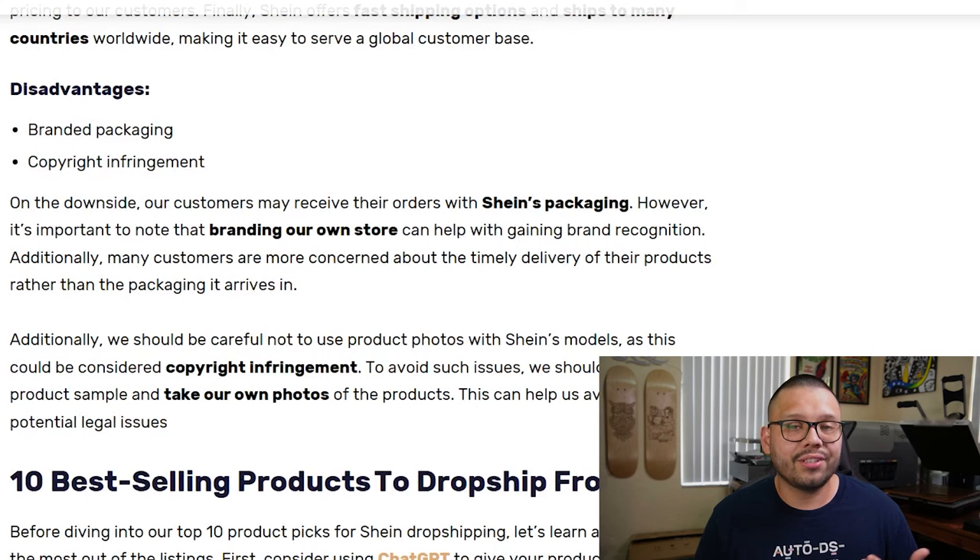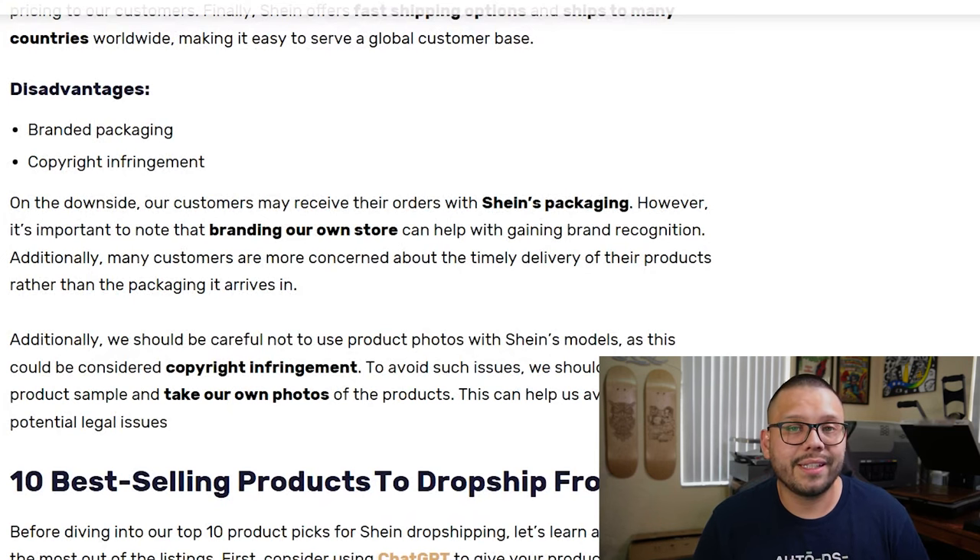Now, let's cover a couple of the cons. For one, they ship with branded packaging, so when your customer receives a package it will say the brand name on it. Realistically speaking, a lot of customers don't really care where the item is shipping from as long as they receive it in a timely manner — customers are more concerned with how quickly they receive an item versus the packaging. Another really important thing to keep in mind is copyright infringement. This isn't really an issue as long as you're taking your own product pictures. If you use the pictures on the Shein website, you could potentially land in legal trouble. So make sure you order a sample, take your own pictures, and use those. Never use the images Shein has on their website, especially the ones with models in them.